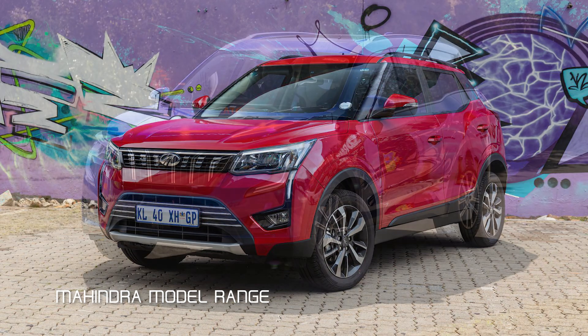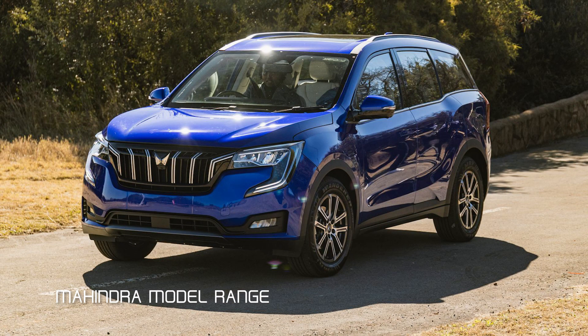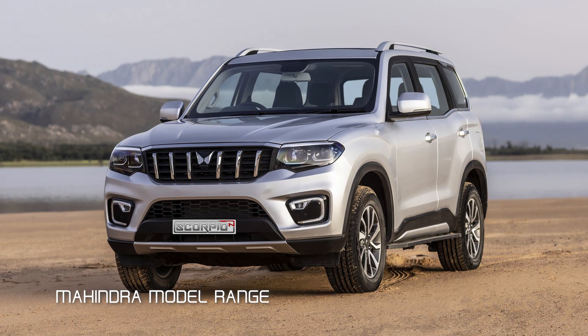Mahindra always used to be a bit sketchy in terms of looks — let's be honest. But right now, from the XUV 300 to the XUV 700 to the Scorpio N, they look really good. For me, the consumer always needs to come first, and with products that are this consumer-ready, I think it definitely works.